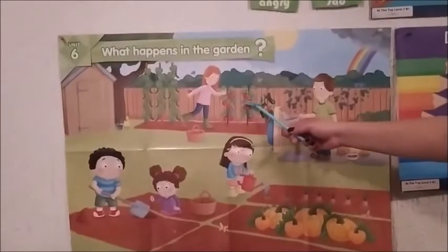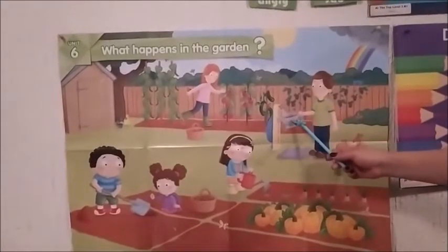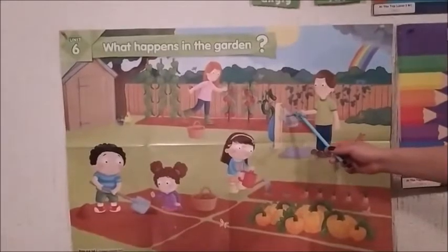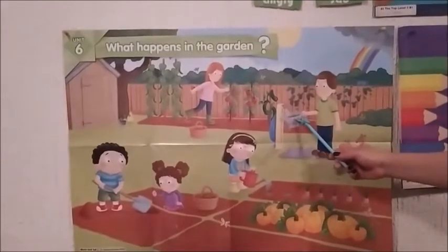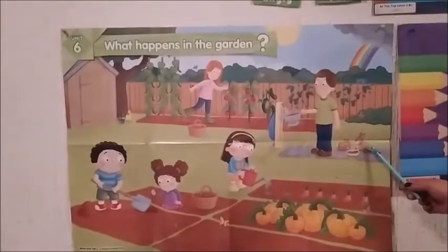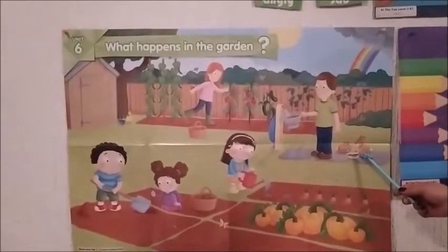Después ya crecen las plantitas después de que le ponemos agüita. Here, Dad washes the tomatoes with water. Aquí, ellos cortaron tomates — tomatoes — and Dad washes the tomatoes. And finally, the little bunnies eat the tomatoes. Ya que están limpiecitos, ya que los lavó papá, los conejitos se comen los tomates. Let's review the vocabulary.